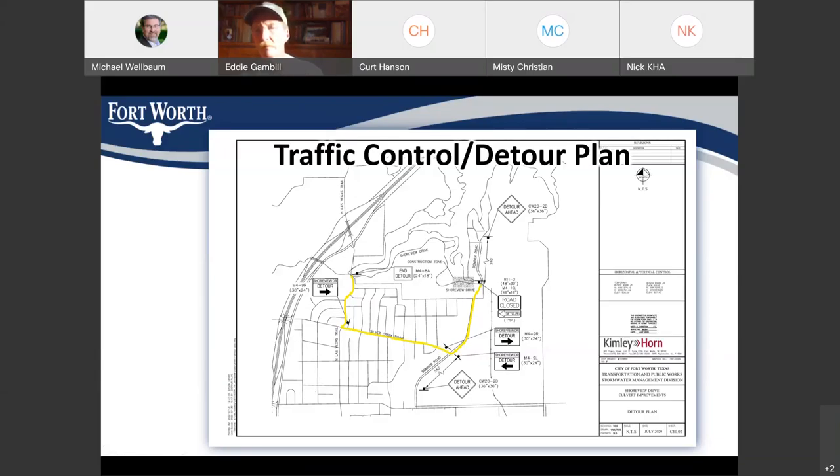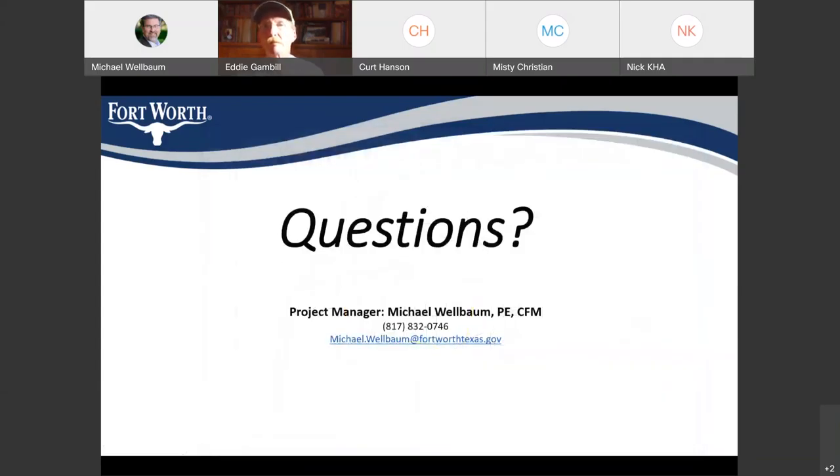That is pretty much all I have to go over tonight, so I'm going to open the floor to questions. Again, my name is Michael Welbaum. I'm the project manager on this project. My number is 817-832-0746, and my email address is Michael.Welbaum at FortWorthTexas.gov.